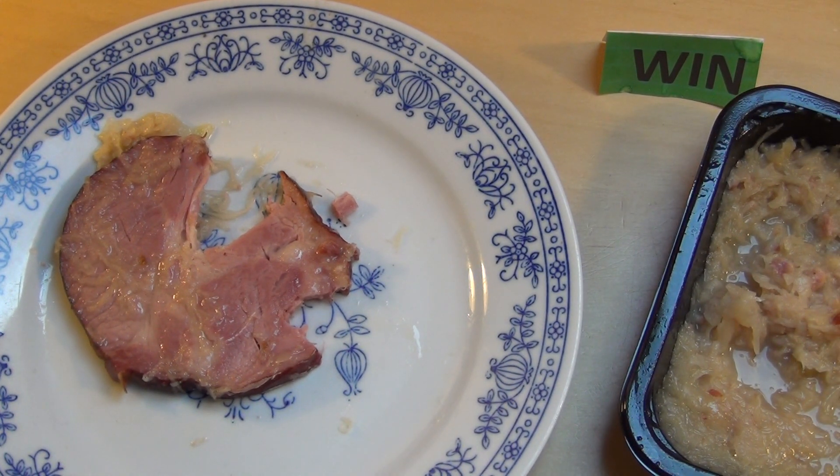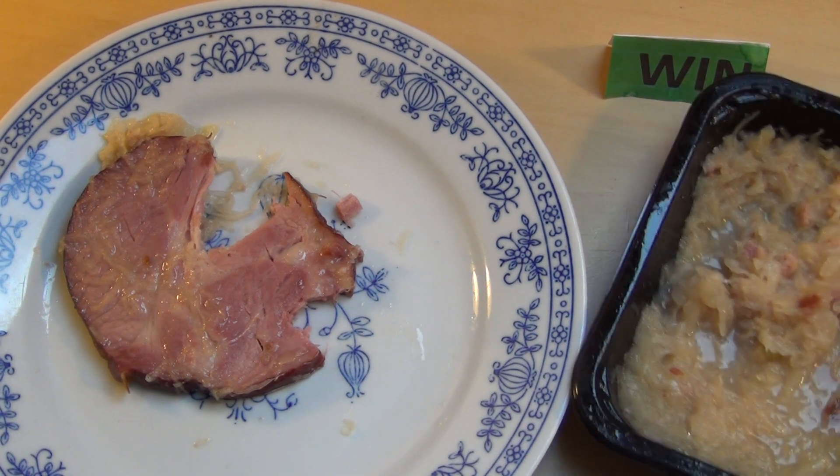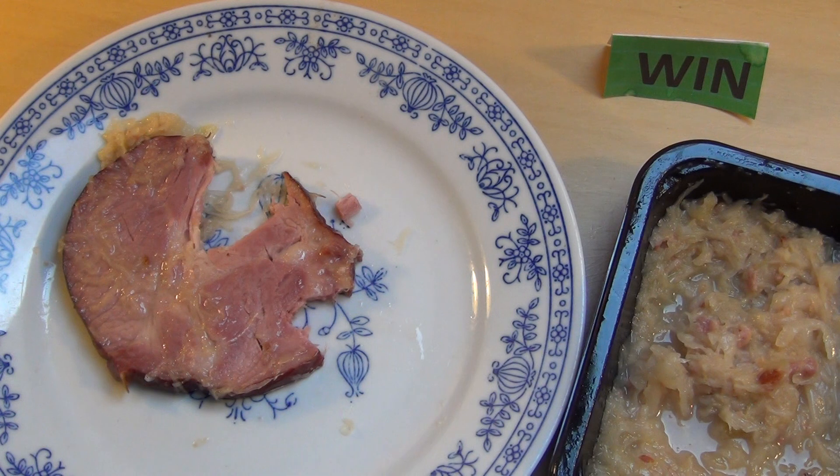Würdet ihr euch das kaufen? Würdet ihr auch sagen, dass das so ein bisschen suboptimal aussieht? Ansonsten war das die Review und danke, dass ihr zugesehen habt.